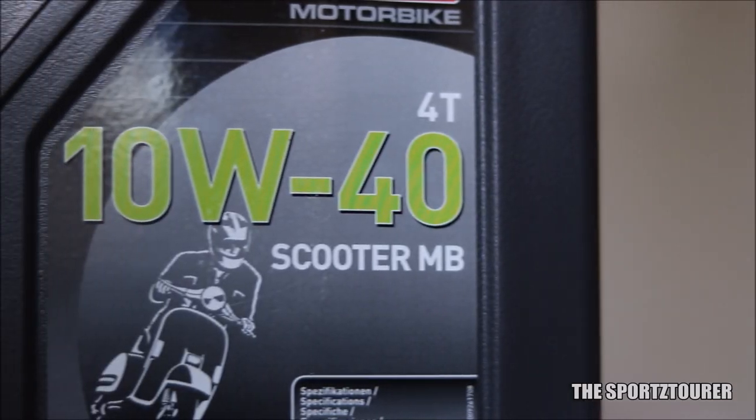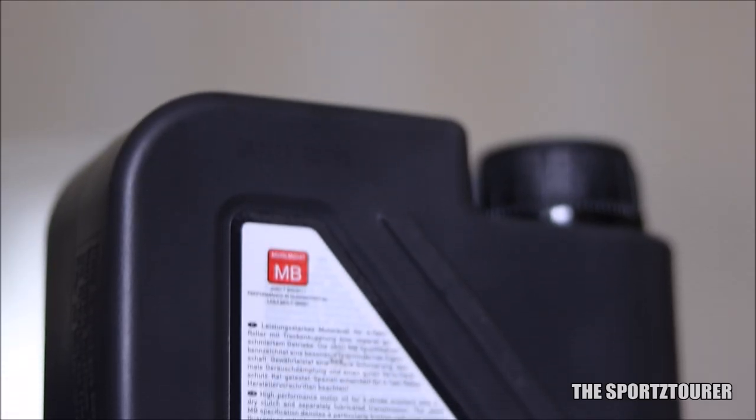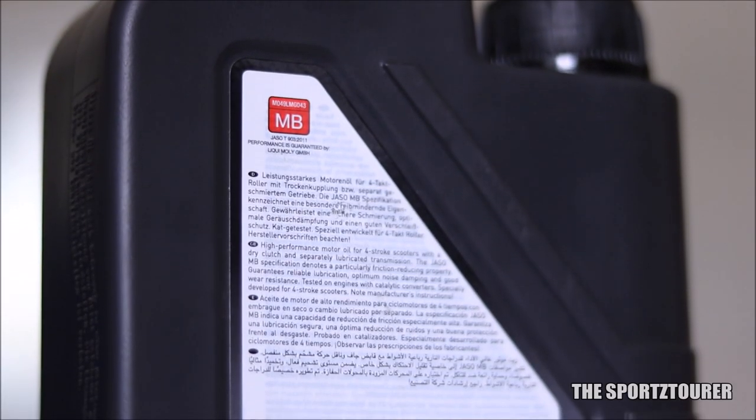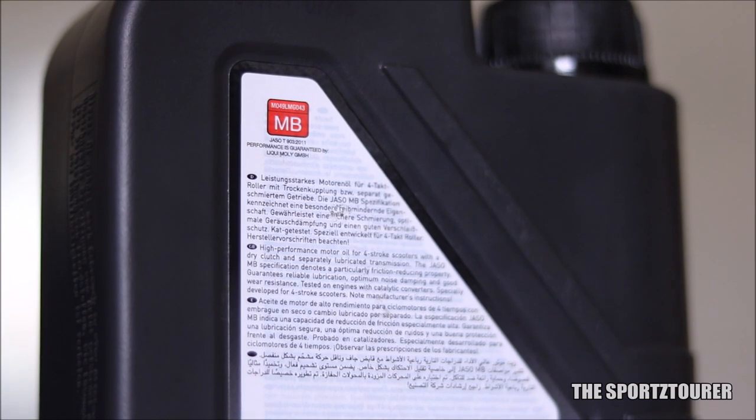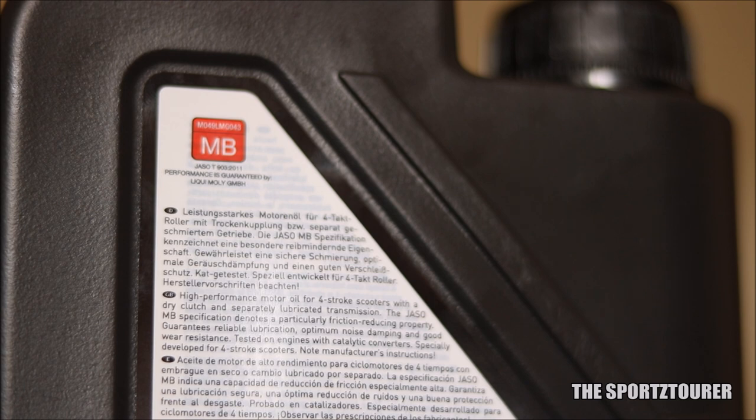Coming to the engine oil, I didn't find any mention of the word mineral, semi-synthetic or even synthetic on the back. However, the word high-performance is highlighted, about which we will discuss further in this video. This engine oil meets with the JSOMAB standards for dry clutch systems, which is mostly used in our gearless scooters.